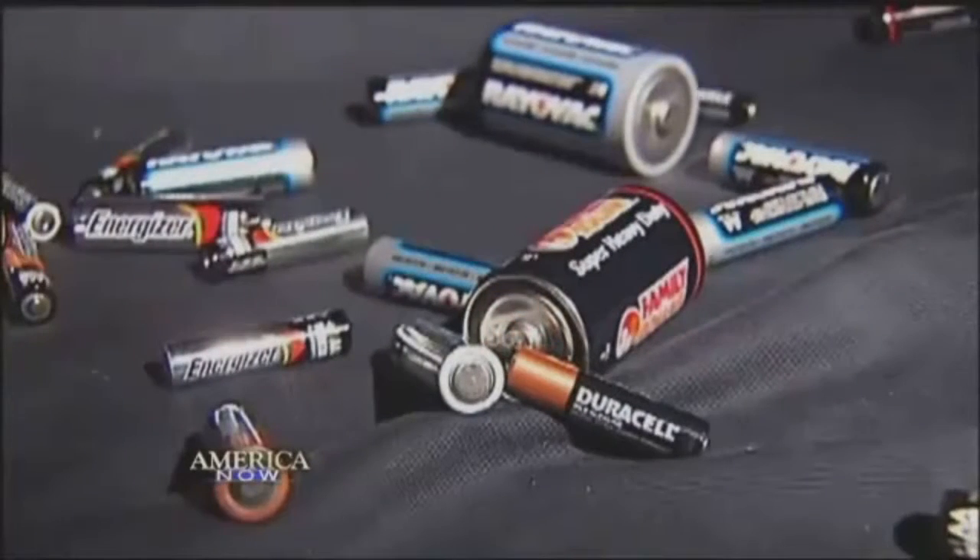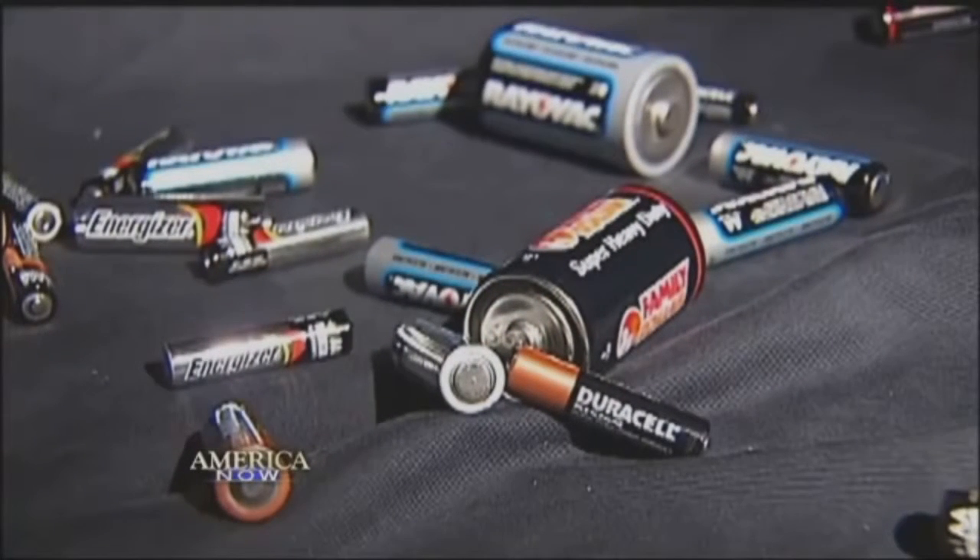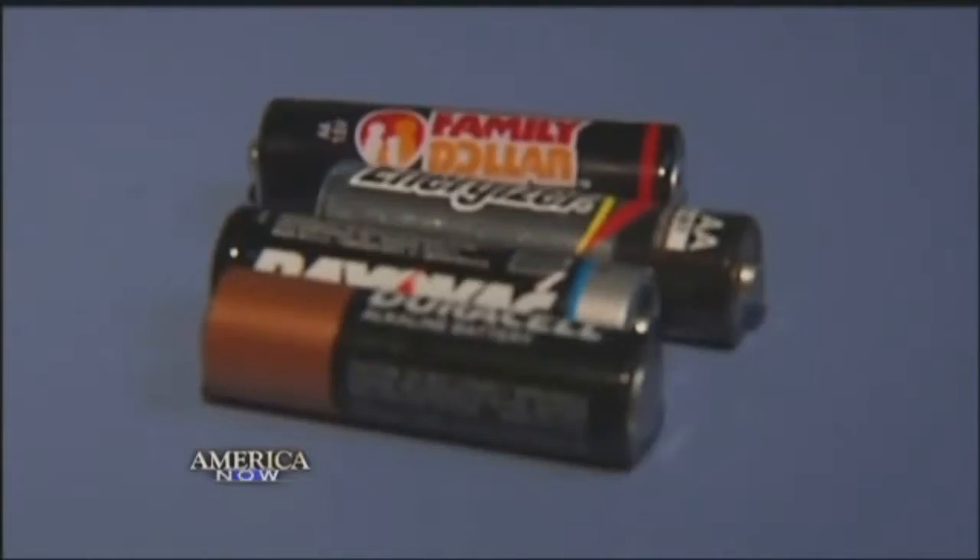How long have you been in the battery biz? Fifteen years. Keith Triplett says most basic batteries are made up of the same ingredients. Manufacturers can tweak the chemistry inside to make a battery their own, but Triplett says most battery brands will give you about the same performance.